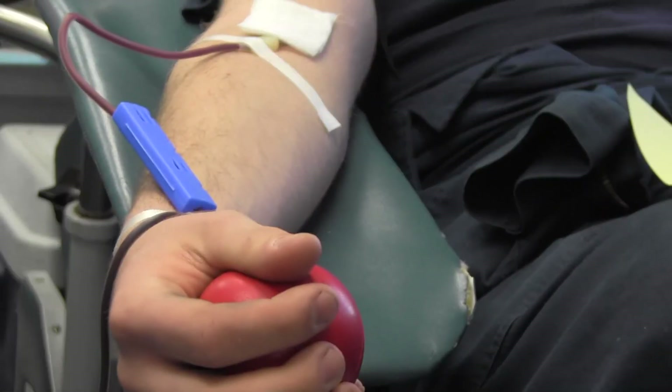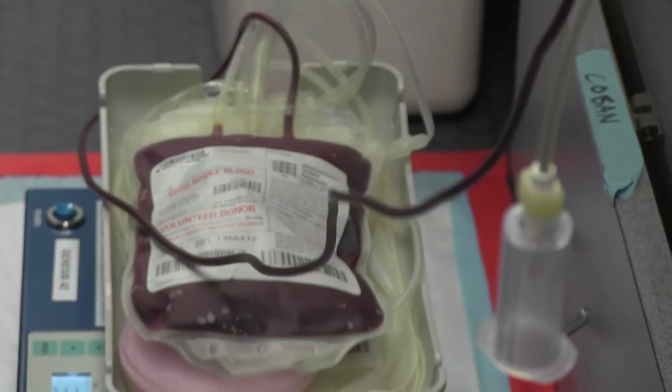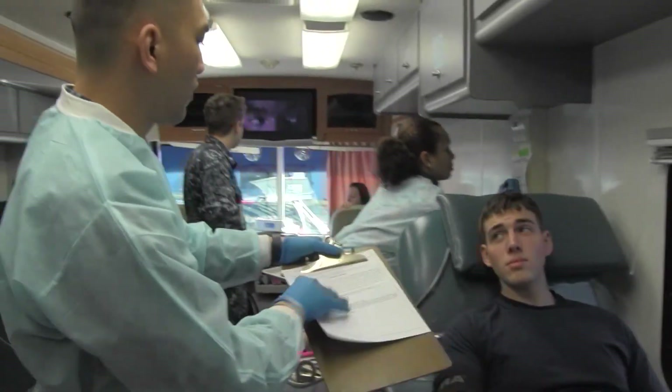By 10:30, the team is close to meeting their goal. The goal for smaller ships and shore commands is 30 units, while they hope to collect at least 40 units from larger ships and commands. So far, we had a good group of people come in not too long ago, and hopefully we'll get some more coming in a little bit later before we end the drive.